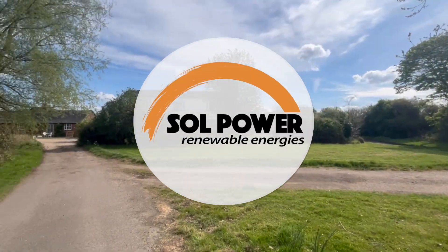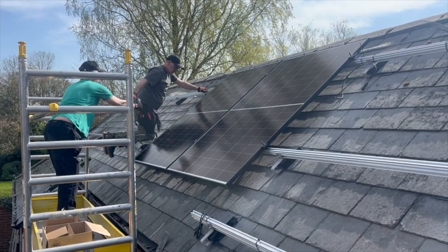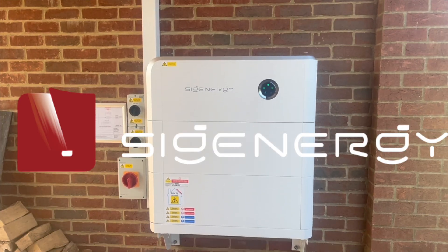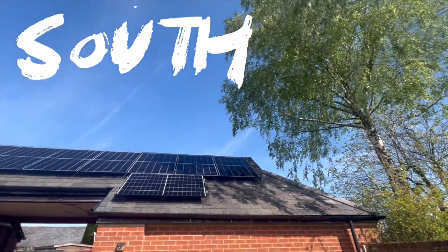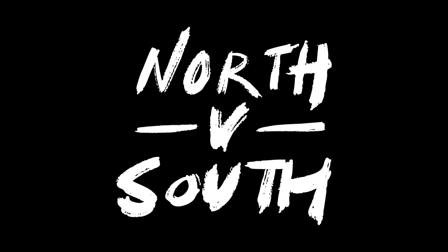We achieved a Solpower double first earlier this year in this remote corner of Hertfordshire: our first installation of the SIG Energy SIG-INSTOR inverter and battery system, powered by two identical solar arrays facing north and south. Let the battle of the orientations begin.